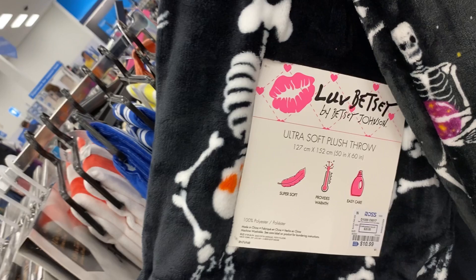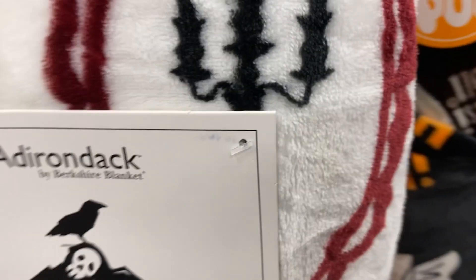And that's it for this shopping haul today. Please like this video. Thank you so much for joining us at Ross.